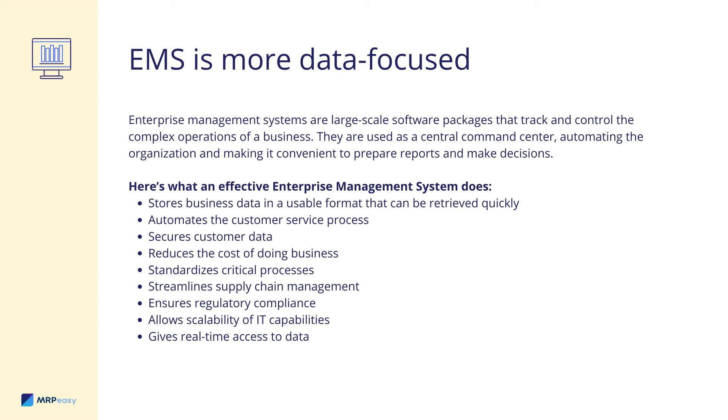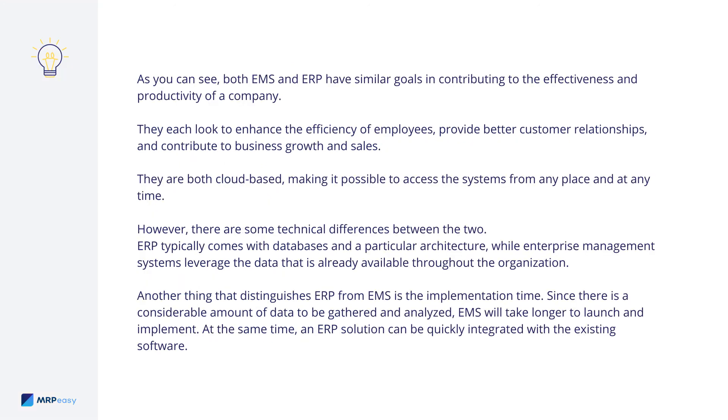So it would make sense to take advantage of an EMS any way you can if you want to gain a competitive edge before your rivals. Not only does it make the workflow so much more effective, it will also allow you to scale your business in the smoothest way possible. Both EMS and ERP have similar goals in contributing to the effectiveness and productivity of a company. They each look to enhance the efficiency of employees, provide better customer relationships, and contribute to business growth and sales. They are both cloud-based, making it possible to access the systems from any place and at any time. However, there are some technical differences between the two. ERP typically comes with databases and a particular architecture, while enterprise management systems leverage the data that is already available throughout the organization.